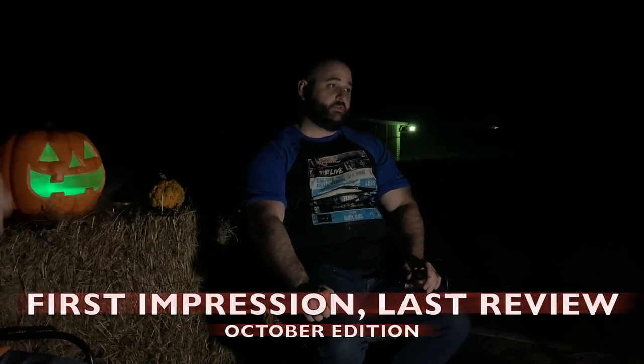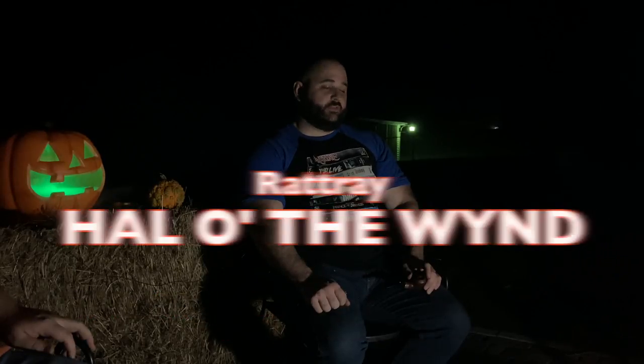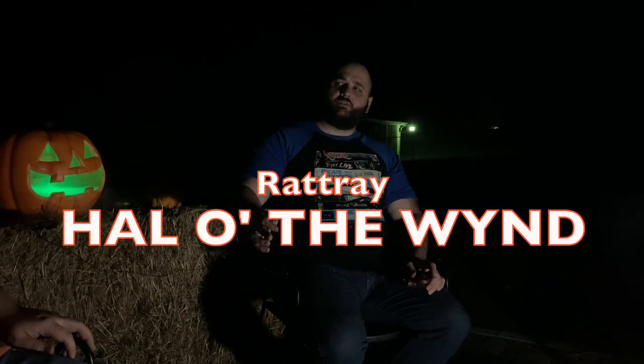Welcome back to PipeCast. This is another filler episode — a real filler episode. Today we'll be reviewing Rattray's Howl of the Wind. I've always heard two distinct titles. I think if you're an American it's easier to say Howl of the Wind, but if you're of Scottish descent the correct way to say it is also Howl of the Wind. For our purposes we'll just stick with Howl of the Wind. Let's cut over to that tobacco.